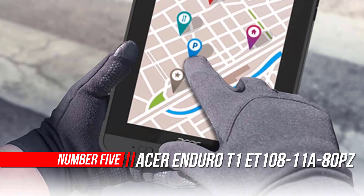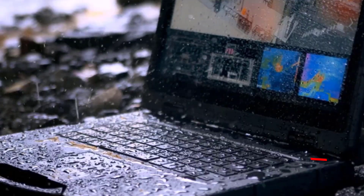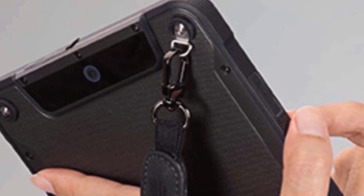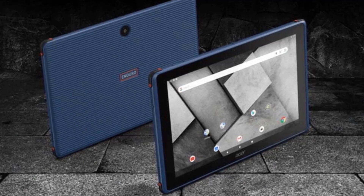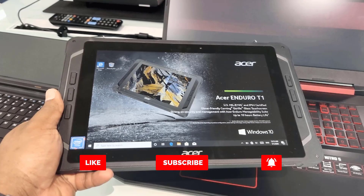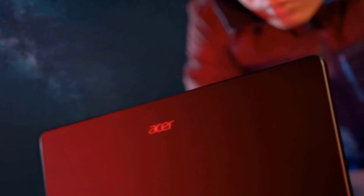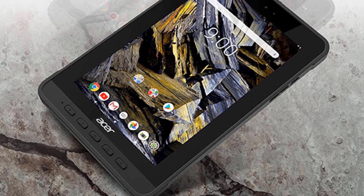Number 5: Acer Enduro T1 Rugged Tablet. Designed with smart retail, warehouse, and factory workers in mind, Acer's ultra-compact and super durable Enduro T1-8 is a rugged Android tablet perfect for on-the-go lifestyles, certified to MIL-810G and IP54 standards. This tablet comes with programmable keys for a multitude of productivity functions in severe environments, giving you peace of mind it will withstand anything you throw at it. Operate the Corning Gorilla Glass touchscreen with or without gloves.